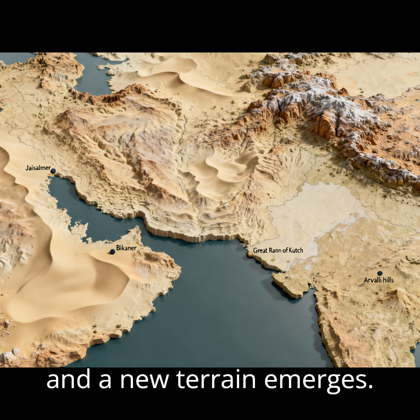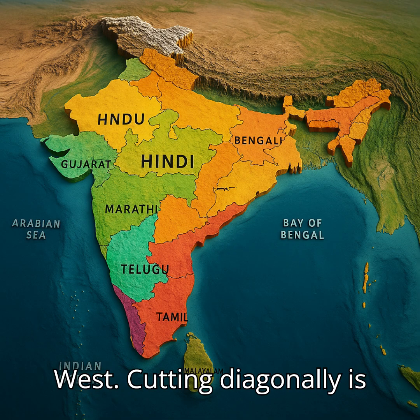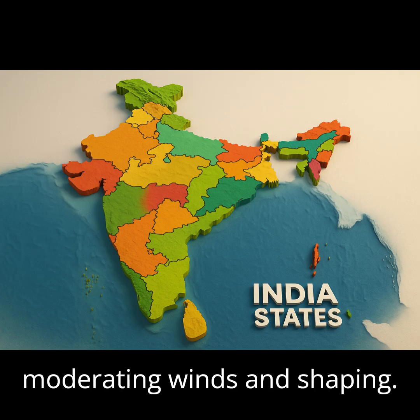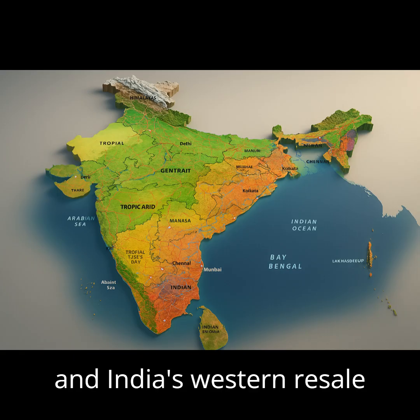Shift the map horizontally and a new terrain emerges. The dark desert, arid sands, shifting dunes, and extreme temperatures dominate the west. Cutting diagonally is the ancient Aravalli range, moderating winds and shaping rainfall patterns. This belt defines Rajasthan's climate and India's western resilience.